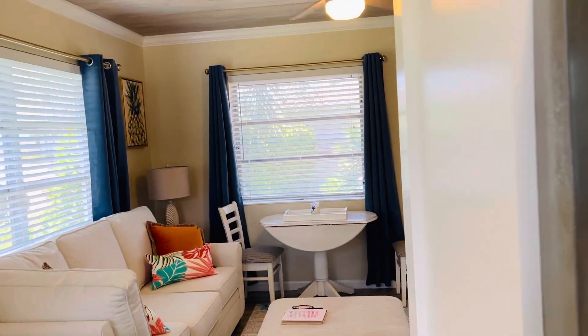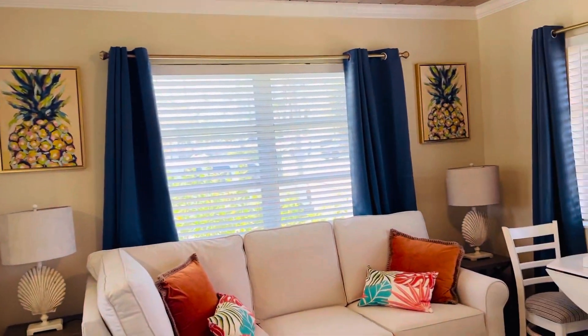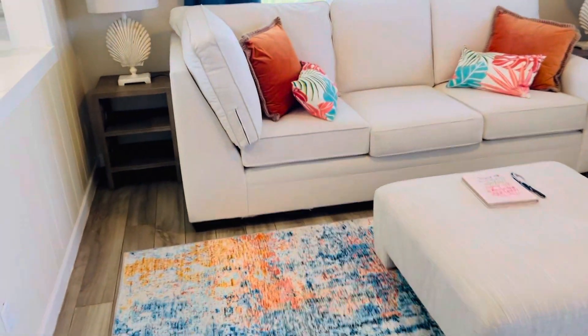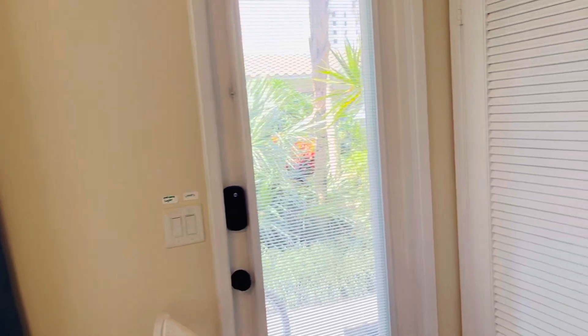Probably gonna be short-term rentals but I'm open to six months. And then we've got the mirrors. I did go with the pineapples — thank you all who voted. Super cute.